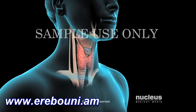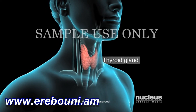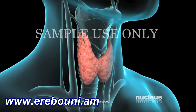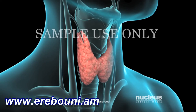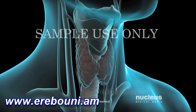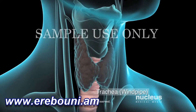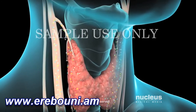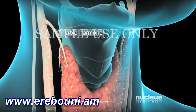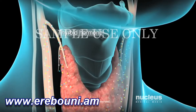If you have a problem with your thyroid gland, your doctor may recommend a thyroidectomy. Your thyroid gland is located over your larynx or voice box, and it wraps around your trachea or windpipe. Your thyroid produces a hormone called thyroid hormone and secretes it directly into your bloodstream.